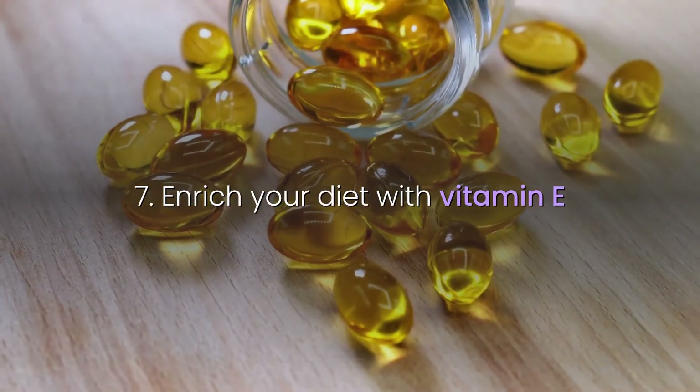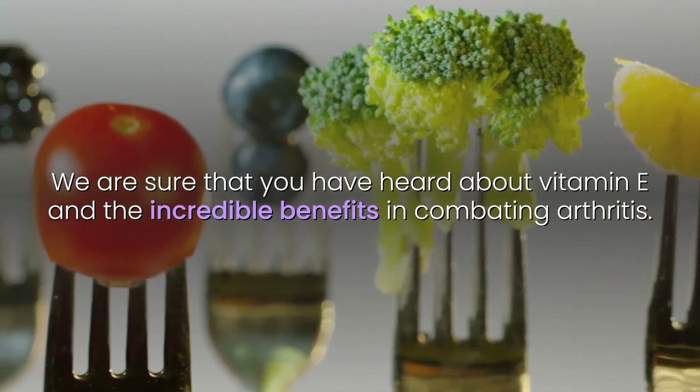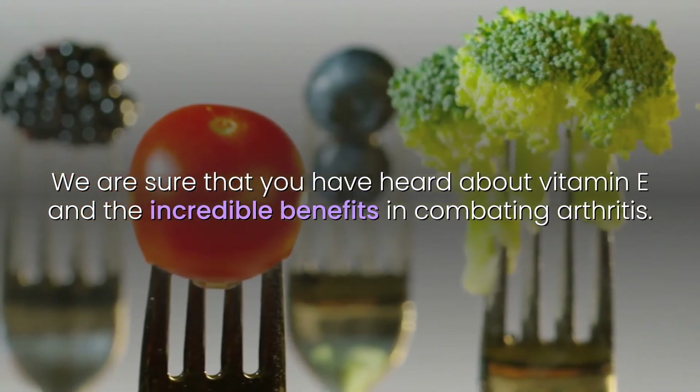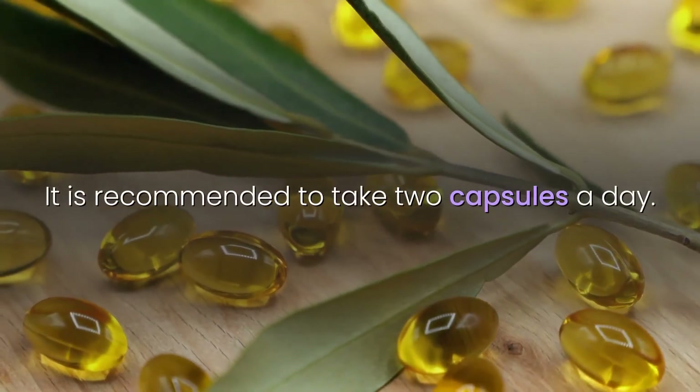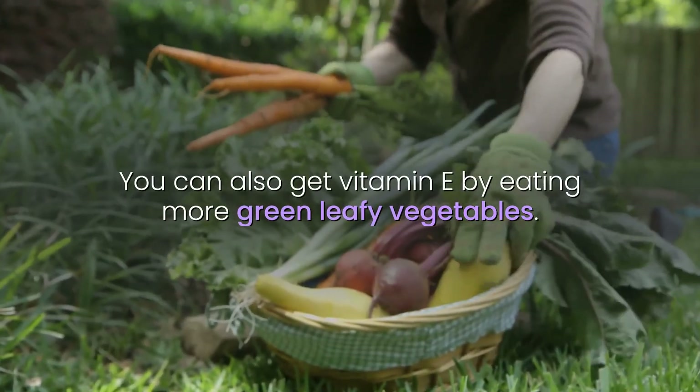7. Enrich your diet with vitamin E. Vitamin E has incredible benefits in combating arthritis. It is recommended to take two capsules a day. You can also get vitamin E by eating more green leafy vegetables.